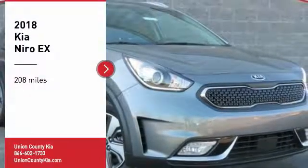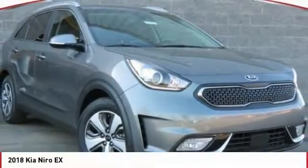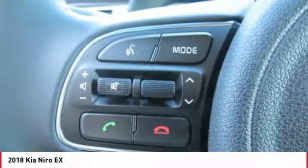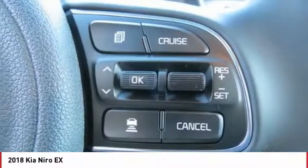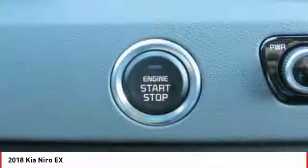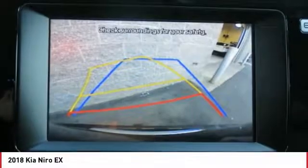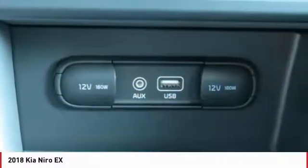We are pleased to show you the 2018 Niro. The Kia Niro provides functionality and fuel economy you would expect from a hybrid crossover. The roomy cabin and elevated seating let you know you're in a crossover vehicle. However, the fantastic miles per gallon rating reminds you that you're still in a hybrid.